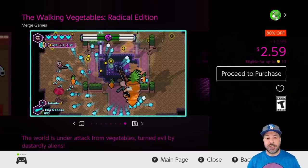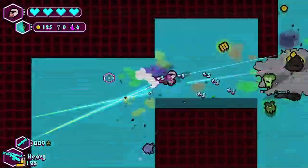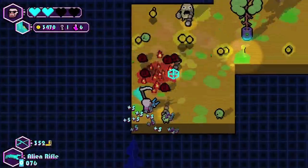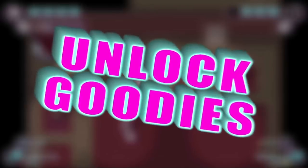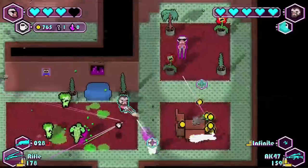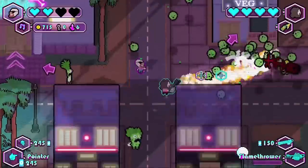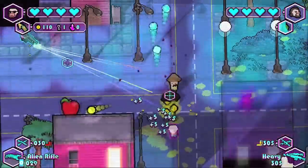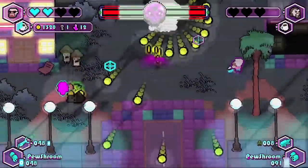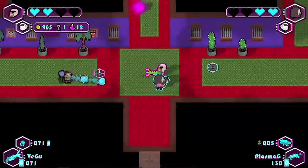Next we have a new entry I just tried out this week: Walking Vegetables Radical Edition at 80% off for $2.59. This is a roguelite twin stick shooter that is actually quite pleasing — I wasn't expecting much and had a ton of fun with it. Some enemy designs do become repetitive after a few stages, but there was tons to love. At $12.99 I'd wait for a sale, but at $2.59 it becomes an excellent pickup. My only hesitation is Blazing Beaks is also on sale, and between the two I'd go with Blazing Beaks — but this is a great option if you've already played that game.